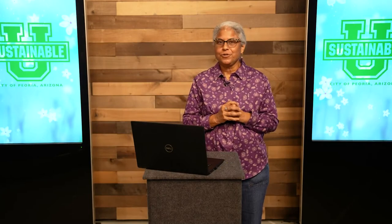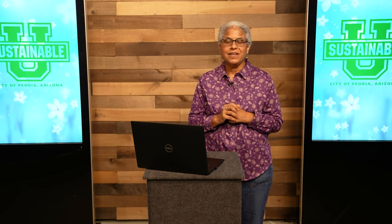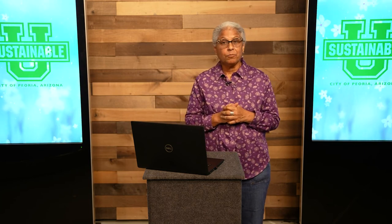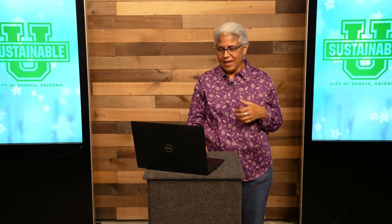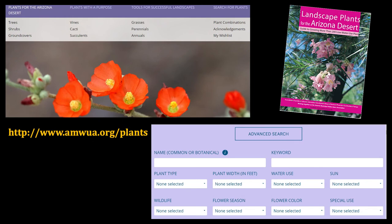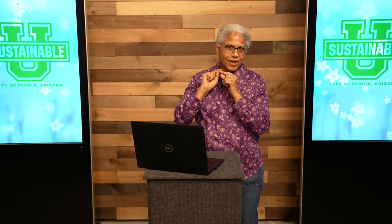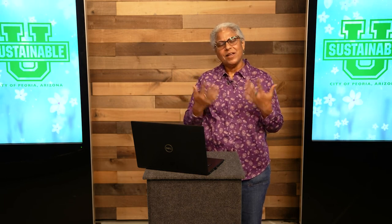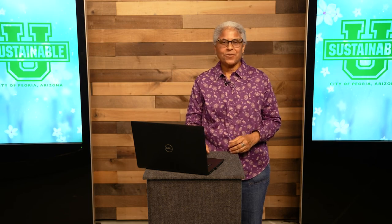I really encourage you to be adventurous and try some of these edibles from our landscape plants. There are many, many more that you can investigate. I would encourage you to go to the Arizona Municipal Water Users Association website and check out their wonderful Landscape Plants for the Arizona Desert online form. It has a search function — unfortunately you can't search for 'edible' specifically, but you can filter out and find plants that are the perfect fit for your yard. Thank you.